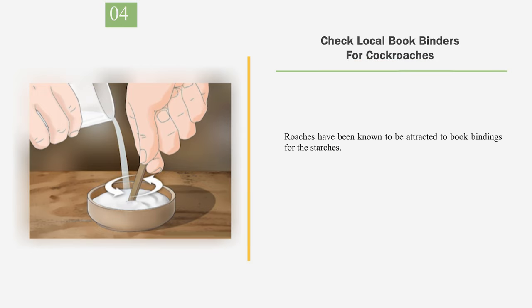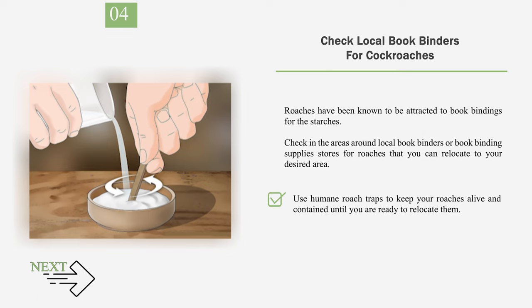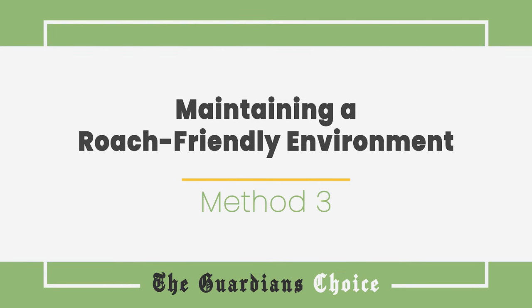Number 4: Check Local Bookbinders for Cockroaches. Roaches have been known to be attracted to book bindings for the starches. Check in the areas around local book binders or book binding supply stores for roaches that you can relocate to your desired area. Use humane roach traps to keep your roaches alive and contained until you are ready to relocate them. Method 3: Maintaining a Roach-Friendly Environment.